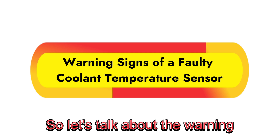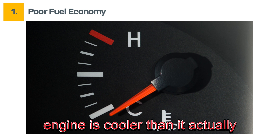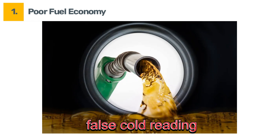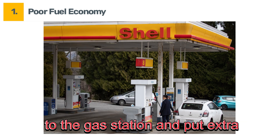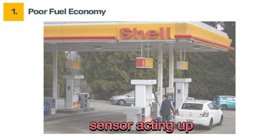So let's talk about the warning signs to look out for. Symptom number one: poor fuel economy. A failing coolant temperature sensor might report that your engine is cooler than it actually is. Your car's engine uses more fuel when it thinks it's running cold, so if your sensor is giving a false cold reading, your engine could end up burning way more fuel than it needs to. Over time, this can lead to unnecessary trips to the gas station and put extra strain on your engine. So if you're suddenly getting fewer miles per gallon, it could be your coolant temperature sensor acting up.